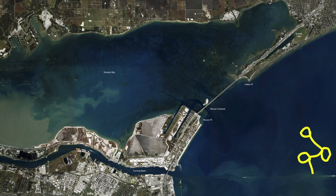Catching black drum using live shrimp, both for the drum and the trout. I actually caught a triple tail out here the other day — that was pretty good size.